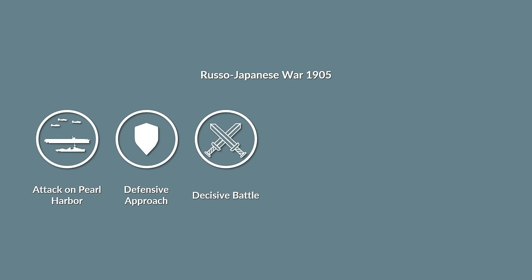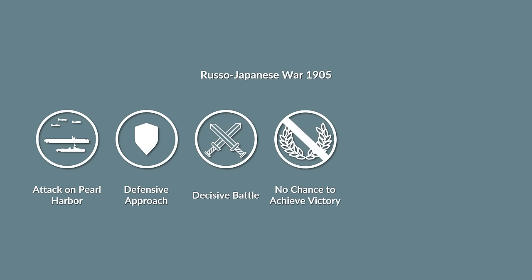The Japanese military leadership was aware that they had no chance to achieve total victory against the United States. The goal was to acquire enough resources in Asia and Southeast Asia to achieve autarky for its industry.